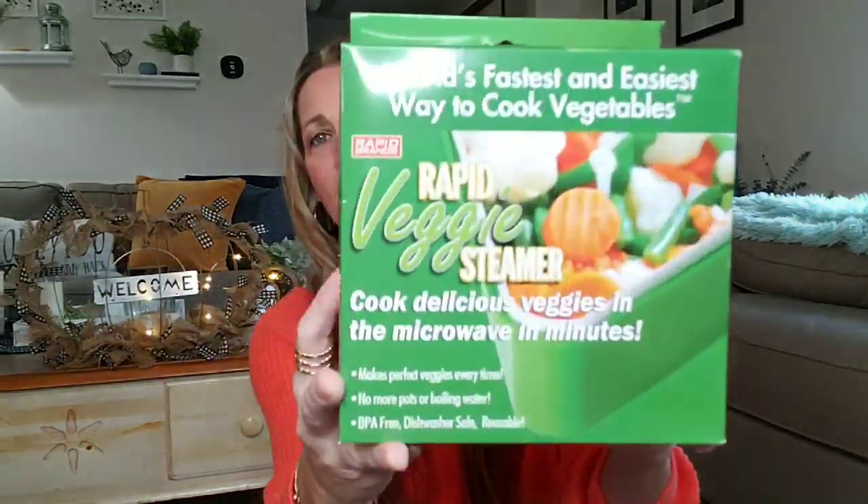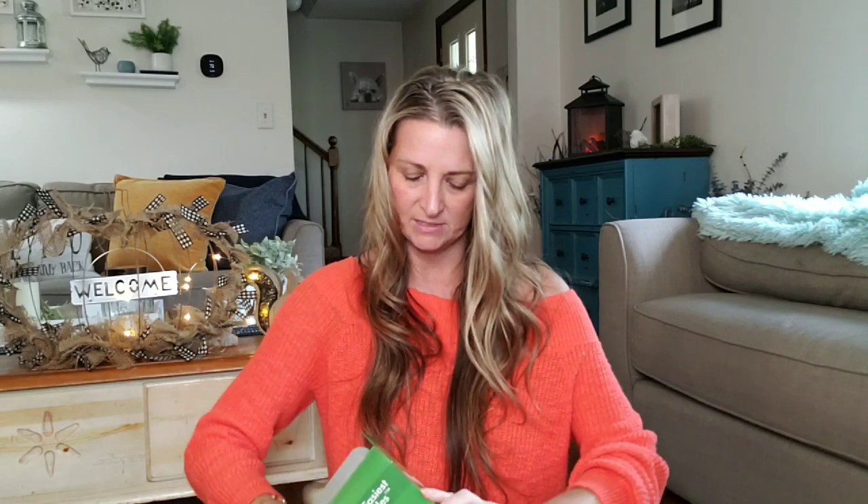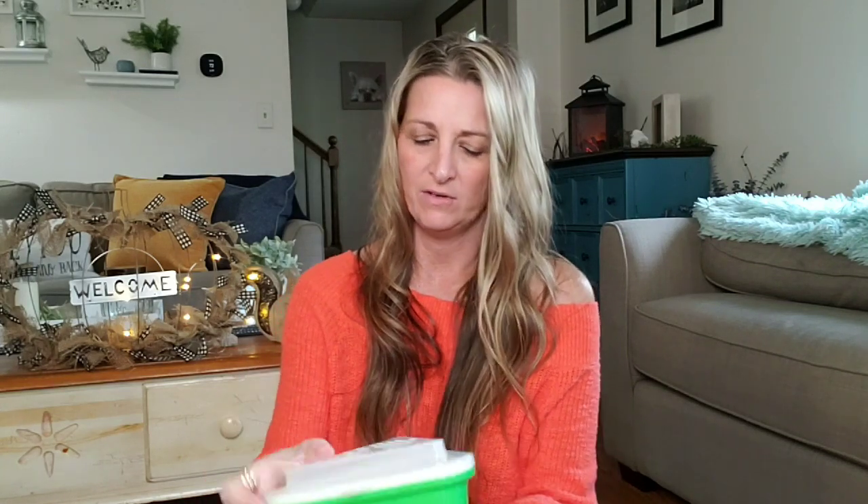The last one is the world's fastest and easiest way to cook vegetables — the Rapid Veggie Steamer. Cook delicious veggies in the microwave in minutes, makes perfect veggies every time, no more pots or boiling water, BPA-free, dishwasher-safe, reusable. This box is heavy and large. It looks like it has three sets — the lid, the little steamer, and then the base. If you guys have tried this, comment down below and let me know how your veggies turned out. I'm going to give it to my oldest daughter since she's been eating really healthy lately.